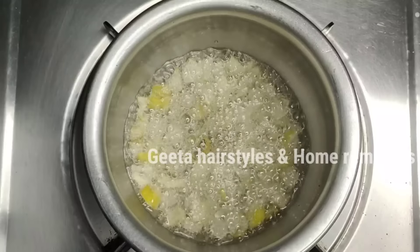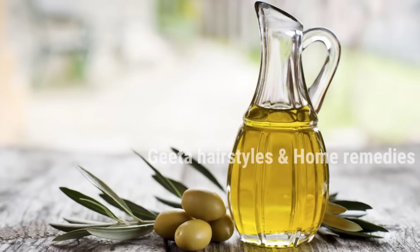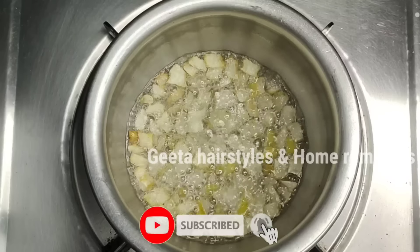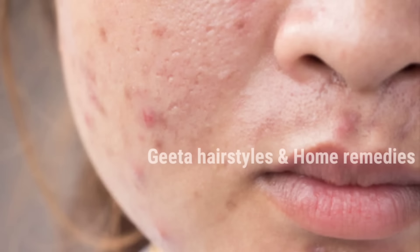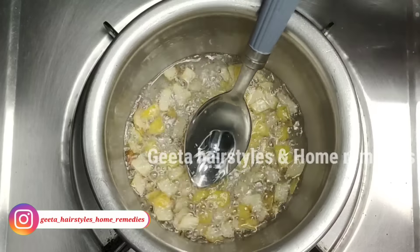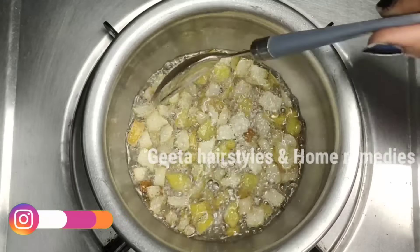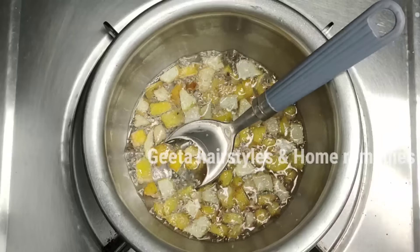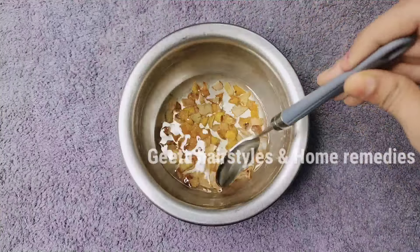If you have coconut oil, you can use almond oil. Coconut oil is smooth and helps clean pimples. It helps to use almond oil or olive oil. If you put the oil on the skin, it will help remove impurities from the skin. You will notice a color change from the lemon peel. I am going to change the oil and let it cool.